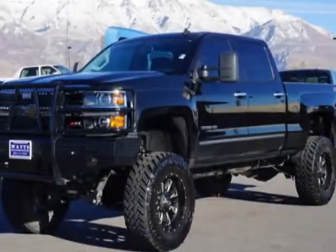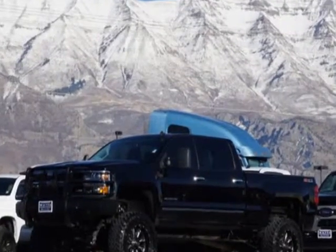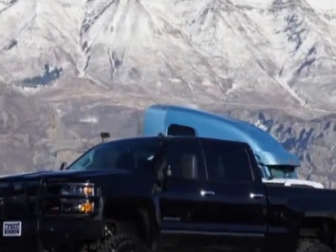Look at this 2015 Chevrolet Silverado 3500 HD. For your protection, a warranty is available for this vehicle.